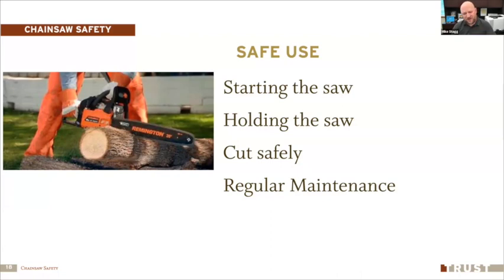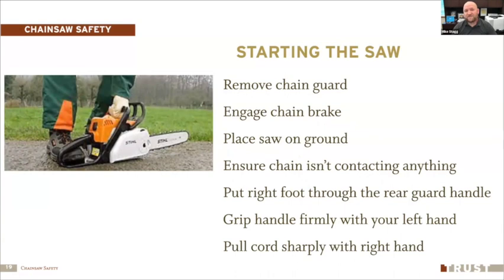For safe use: starting, holding, cutting, and maintenance. When starting the saw: remove the chain guard, then engage the chain brake — push it forward so the chain doesn't move while the engine starts, especially on a cold start. Place the saw on the ground and ensure the chain isn't in contact with anything. Put your right foot through the rear guard handle, grip the saw firmly with your left hand, and pull the cord sharply with your right hand.